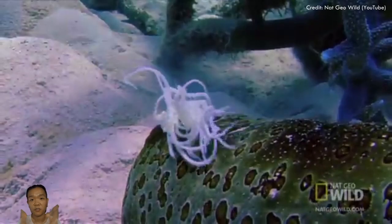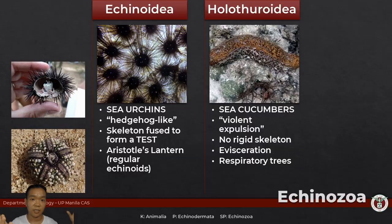Looking at the other extreme, you have echinoids — their defense is all of these spines and a really rigid test. Whereas for holothuroids, they don't have that option. What are the respiratory trees? They're kind of like the lungs, except they're attached to the rear end — which means sea cucumbers can't sit down because if they do, they won't be able to breathe.